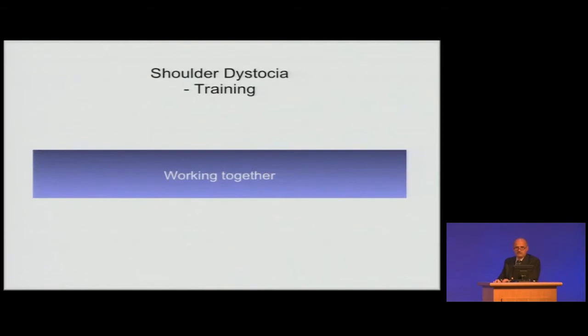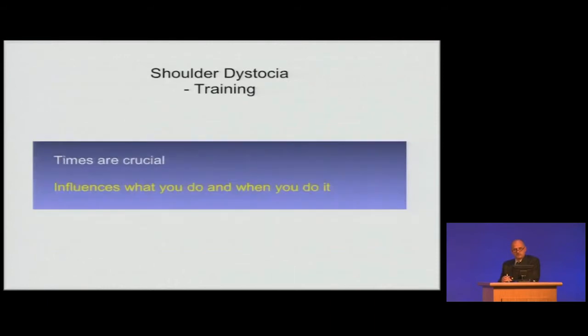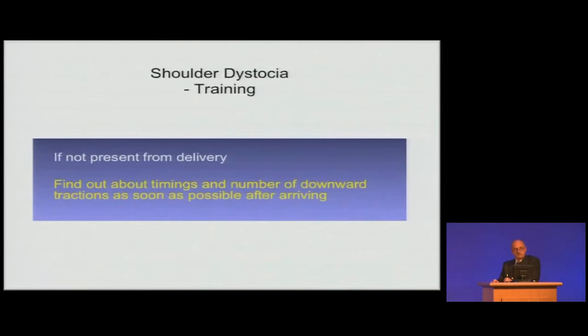The working together element is becoming more and more the most important part. There are two scenarios: the clinician has been at the delivery from the beginning, or a clinician arrives after delivery of the head. This is where most problems can occur — in the handing over or knowing exactly where you are. The times are crucial because they influence what you do and when you do it. If not present from the delivery, find out about timings and number of downward tractions as soon as possible after arriving.